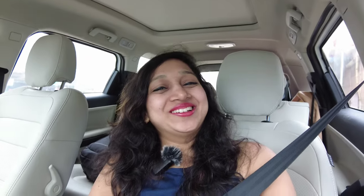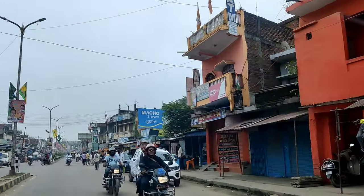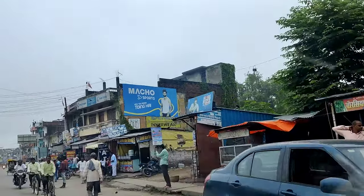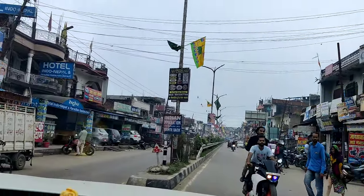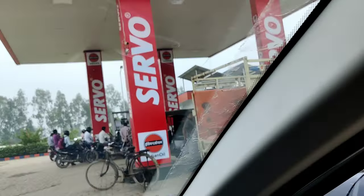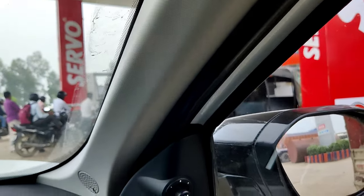This is our first experience actually crossing the border via car. This is the last petrol bunk — we are filling up here before the border crossing.